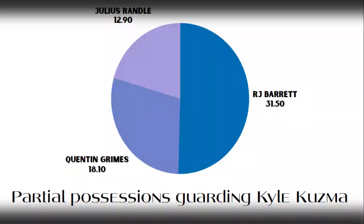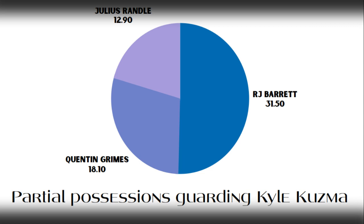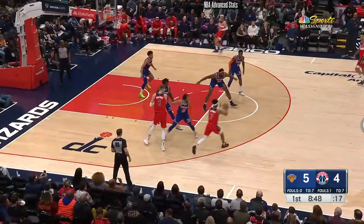RJ had the bulk of the assignment — 31.5 partial possessions against Kuzma, 18 for Quentin Grimes, just under 13 for Julius Randle. You really want to see RJ do a better job of closing out — that's one of his weak points.